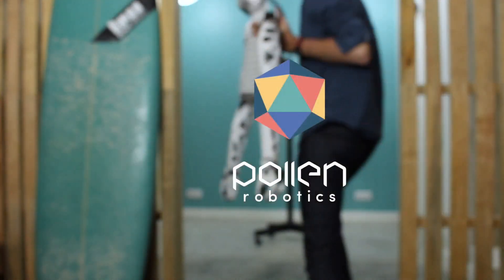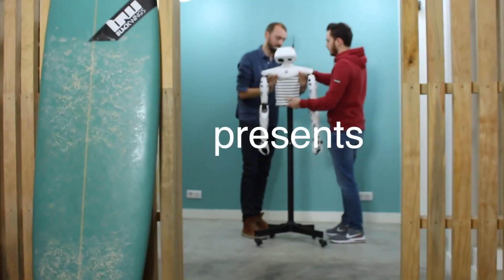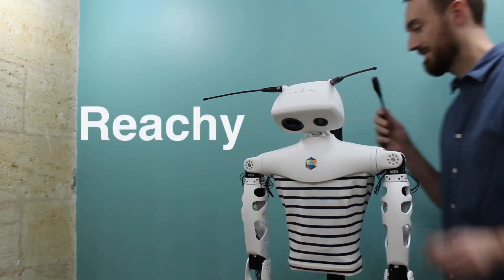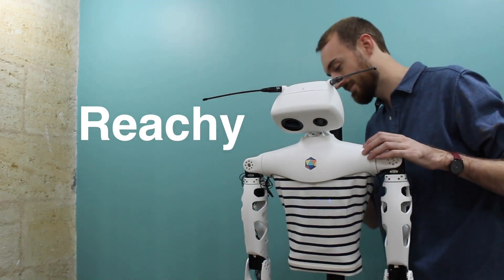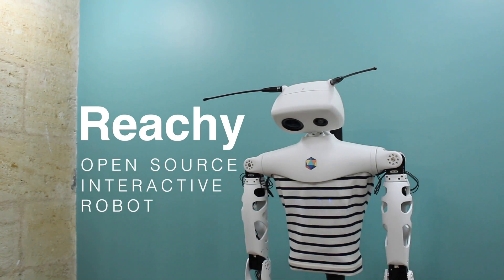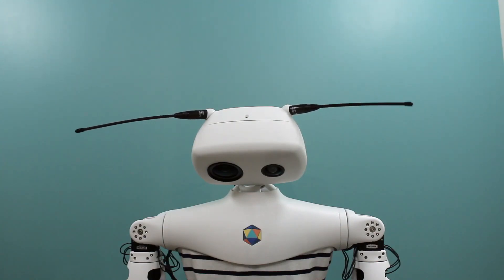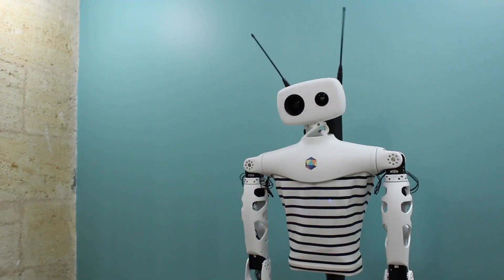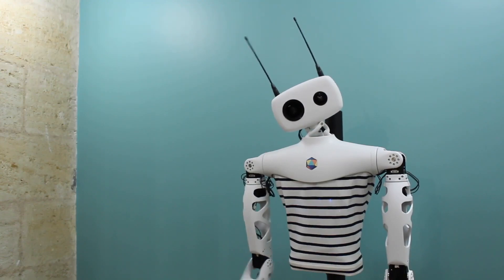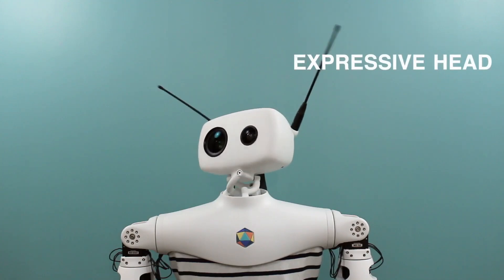Reachy is a little robot that a company called Pollen Robotics has been working on, and it is pretty unique. Reachy is an expressive, open-source, humanoid platform programmable with Python. It is very good at interacting with people and manipulating objects. What's cool about it is that it runs on open-source software and open-source hardware, and it can be 3D printed.